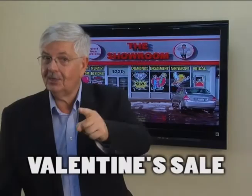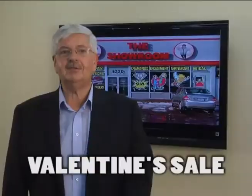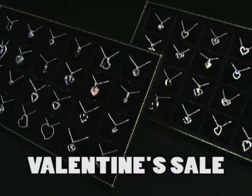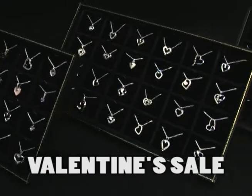What does she really want from her Valentine? Forget the candy, forget the flowers. Give her the gift she'll never forget — a diamond heart pendant in solid gold from Airport Plaza Jewelers, the showroom on Union. Not chintzy gold tone, not cheap gold plated, but solid gold in both yellow and white gold.